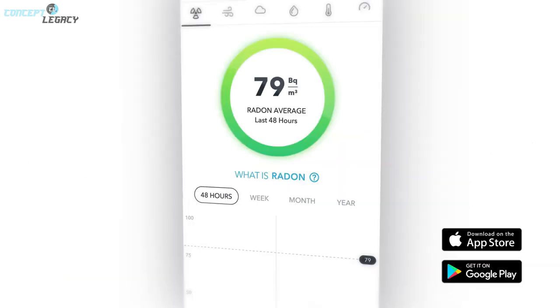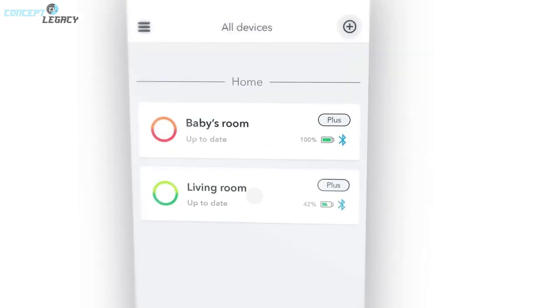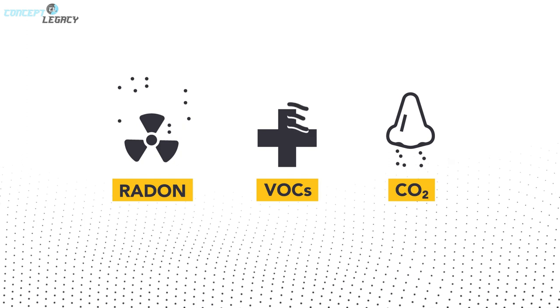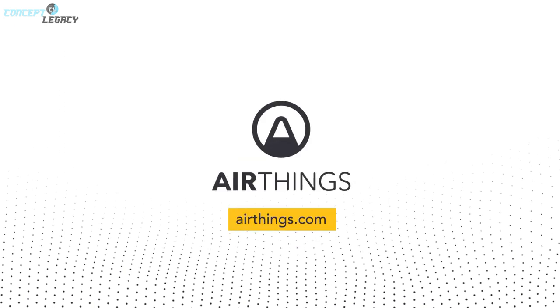Download the free app on your smartphone and easily navigate to radon, indoor air quality, and CO2 data by day, week, month, or year. Air quality levels are accessible to all the family. Simply wave your hand in front of the monitor and the instrument will trigger a visual indicator matching the colors in the app. Prices are around $99.